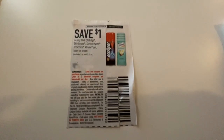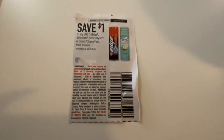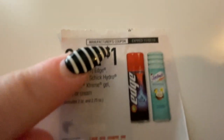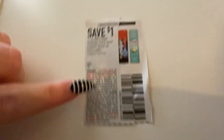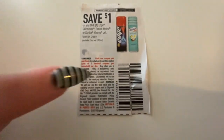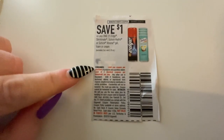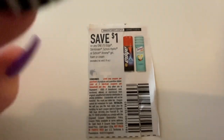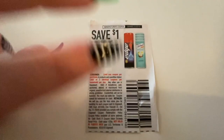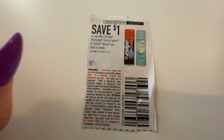Let's start with the easiest one: the manufacturer coupon. This is the coupon that can be used anywhere that accepts coupons — it's the basic one you get out of the newspaper. Knowing the word manufacturer is very important; it means it came from the company and can be used anywhere. You always want to look at the fine print. The very first thing you see is 'limit one coupon per purchase.' Cashiers may get confused with this — some people think it means you can only use one per transaction, but that's not the case.